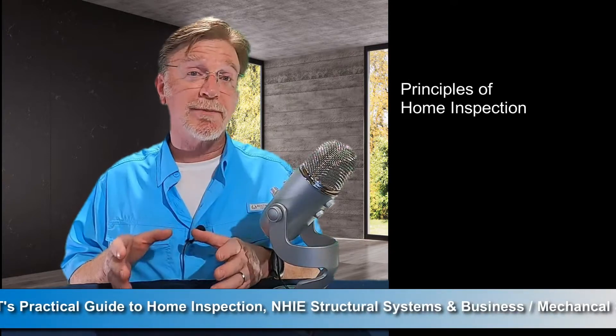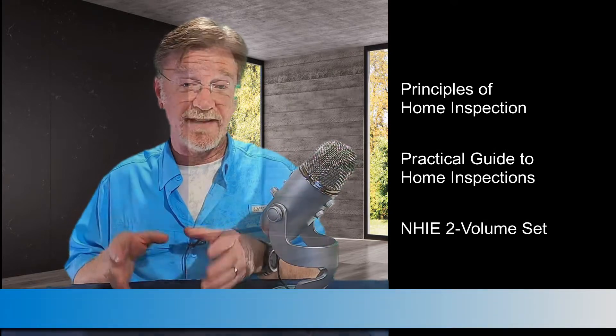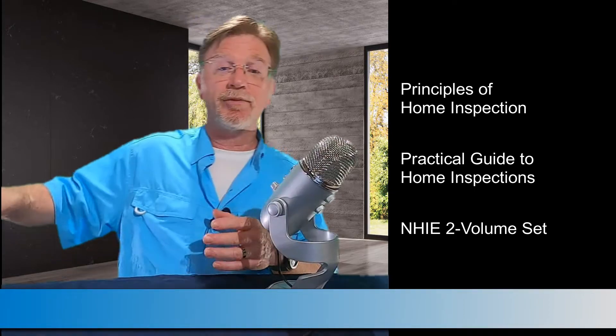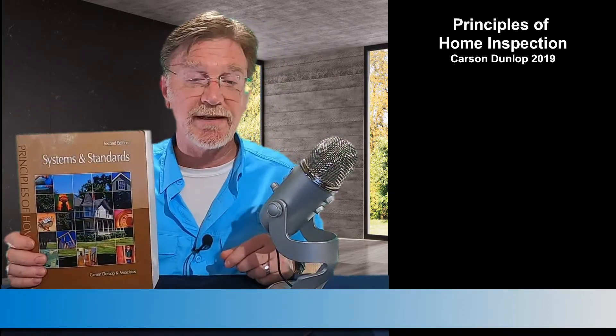The big three, as we'll call them, are the Principles of Home Inspection, the Practical Guide to Home Inspections, and the National Home Inspection Exam Board two-volume set. Let's start with Principles of Home Inspection by Carson Dunlop. It's published by Dearborn Real Estate Education.